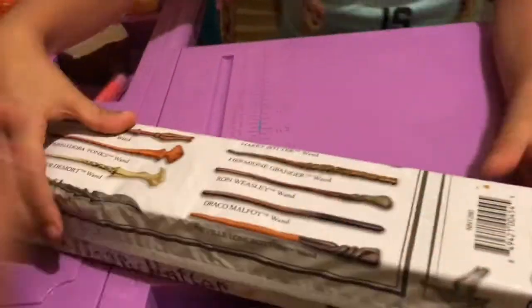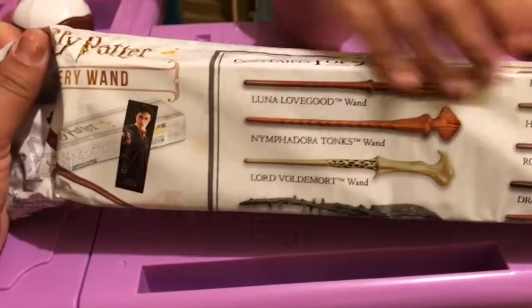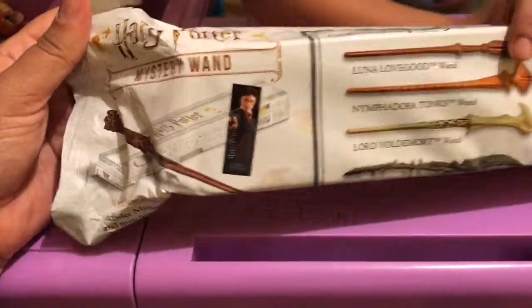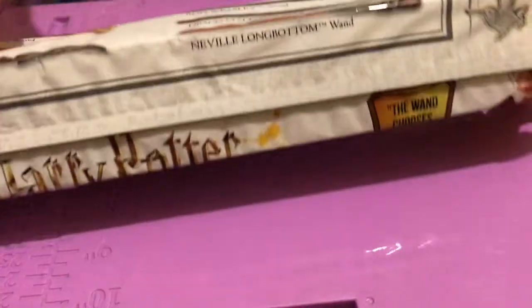This retails for about $13.88. This is a Mystery Wands set. And these are all the ones you can get — look in the front.